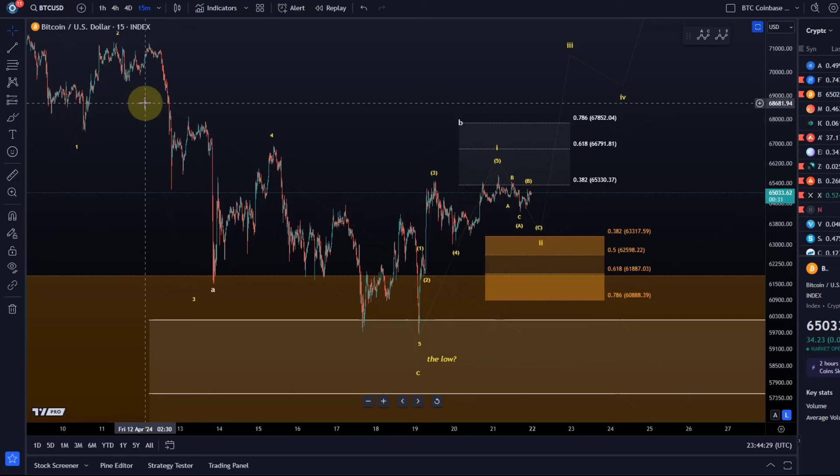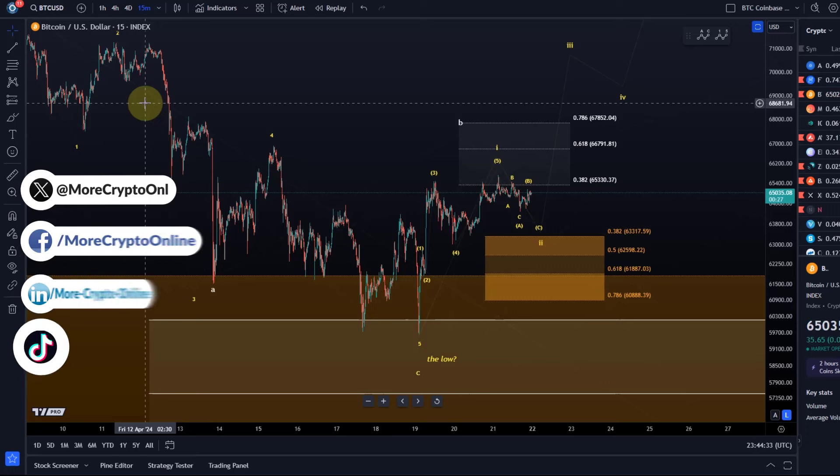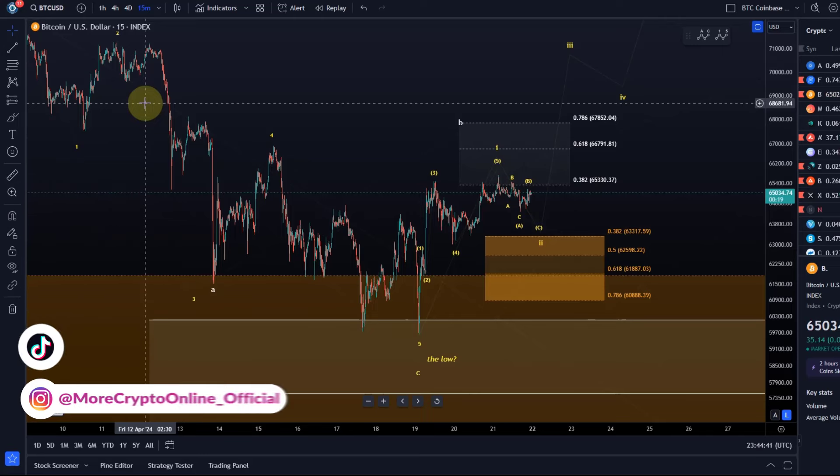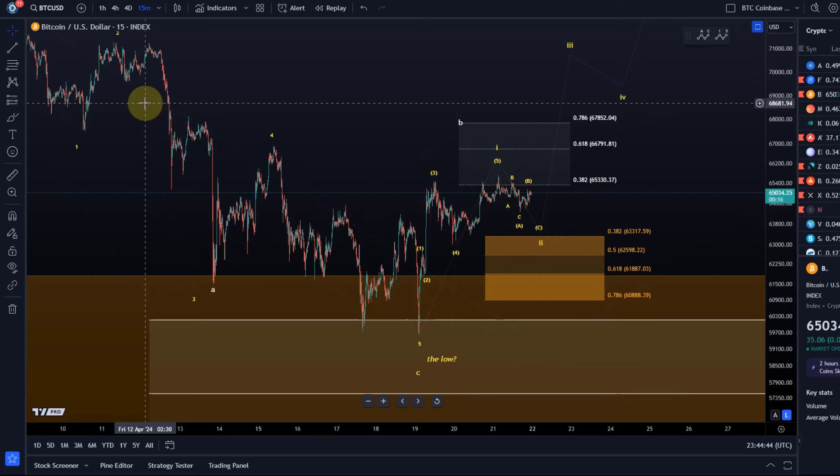Hello and welcome to another update video about Bitcoin as we're heading into a new trading week. There are about 15 minutes to go to the daily and weekly candle close, but when the video uploads it'll already be done and we will be in a new trading week. There hasn't really been much volatility today, just a little bit.